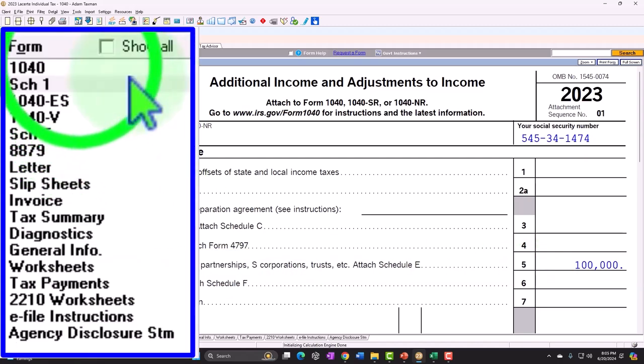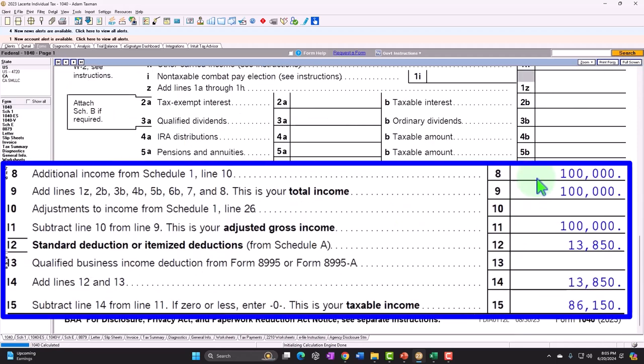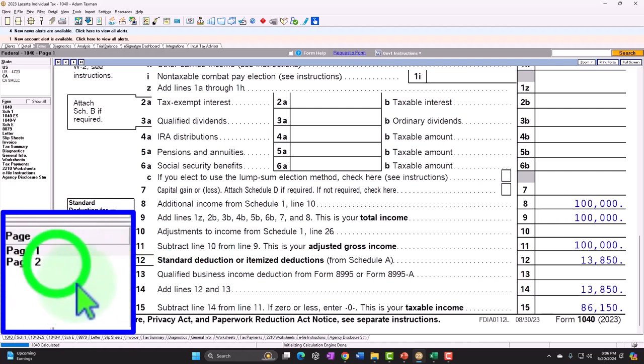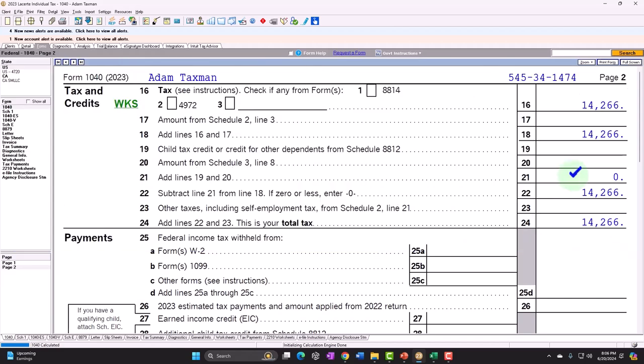There's the $100,000 flowing through to Form 1040 on line number eight. Note that we do not have a W-2 here, so we don't also have the Social Security and Medicare withholdings paid through by the employer. We also don't have the self-employment tax as we typically would have if it was a Schedule C type of business dealing with the equivalent of payroll taxes — Social Security and Medicare.